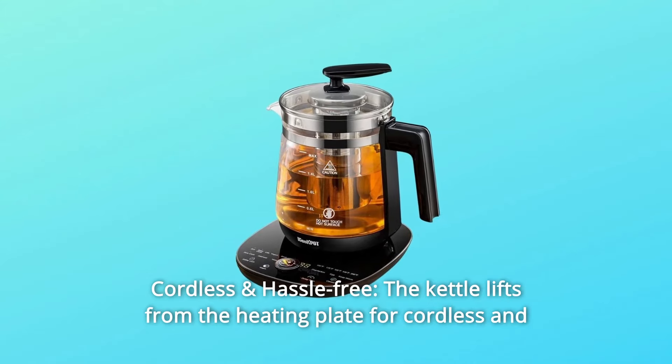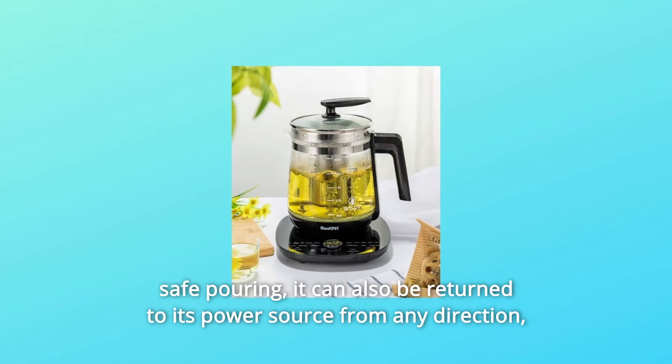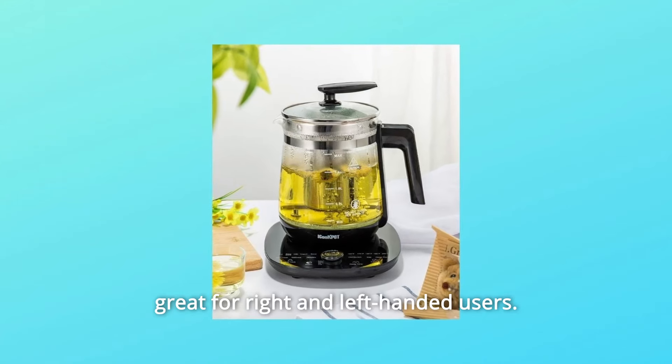Number 4: Cordless and Hassle-Free. The kettle lifts from the heating plate for cordless and safe pouring. It can also be returned to its power source from any direction — great for both right and left-handed users.